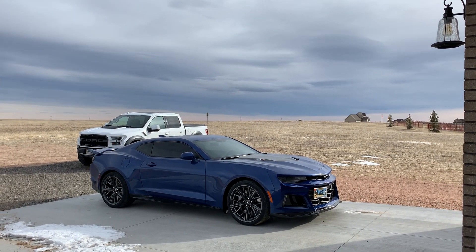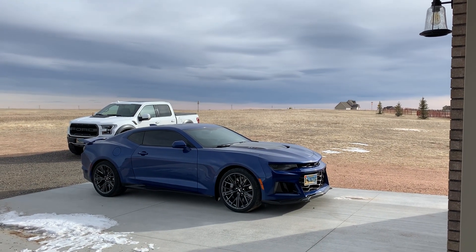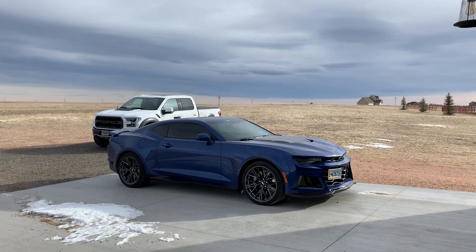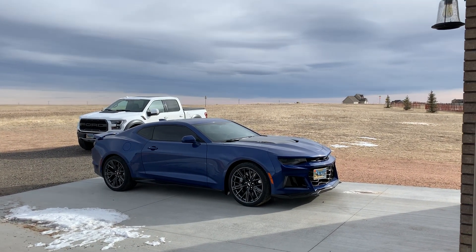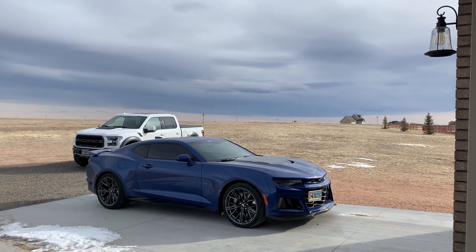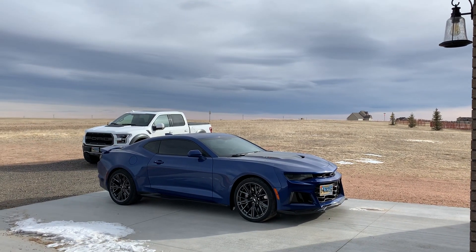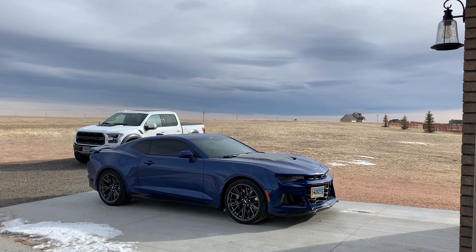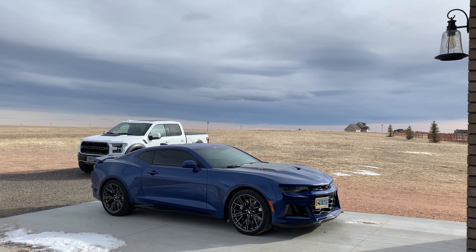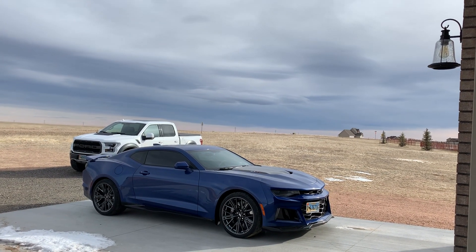Everyone always leverages it for the sound — they're always like, oh, it sounds amazing, you can't beat that sound. I agree. I think the GT350 sounds phenomenal, but I feel like this is really, really close. I do think the GT350 sounds better than the Camaro here. But that's it, really. I think on all other facets — minus maybe the back end — the Camaro has the Mustang beat.